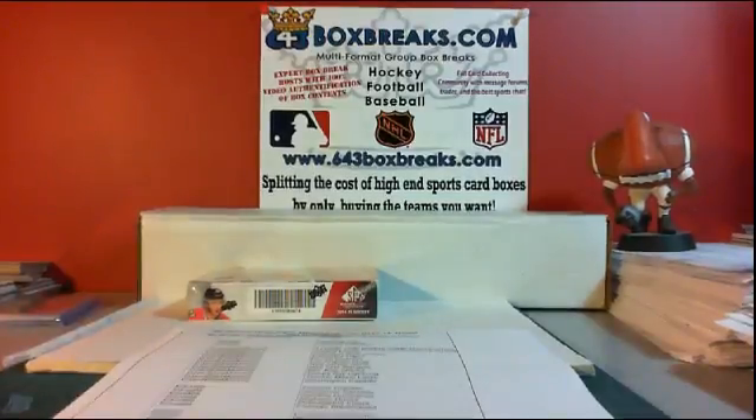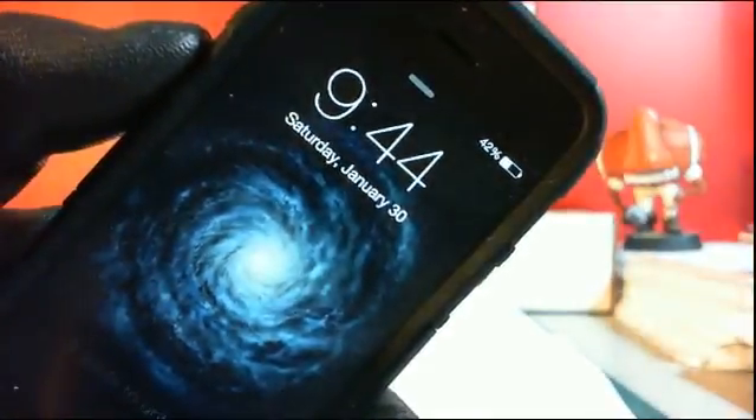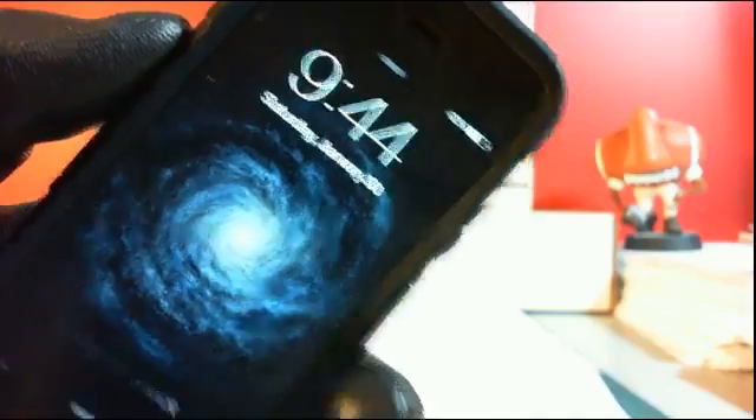Evening everybody, 46Blitz8 here for 643BoxBreaks.com. Timestamp is 9:44 Eastern on Saturday, January 30th. Good day to y'all.